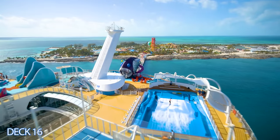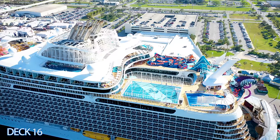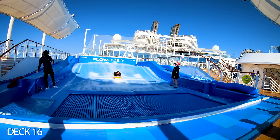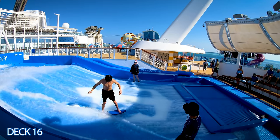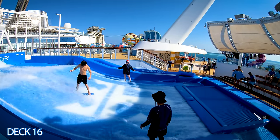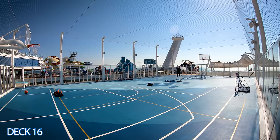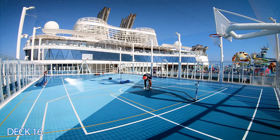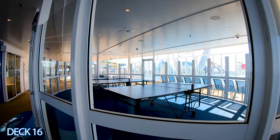In the back of the ship, across from the Wonder Playscape, is the Flowrider. This is a really cool surf simulator which allows you to do bodyboarding or stand-up surfing. If you're looking to play sports, next to the Flowrider is the sports court. This court offers basketball, soccer, volleyball, and ping pong — and it's absolutely free for everyone to use.